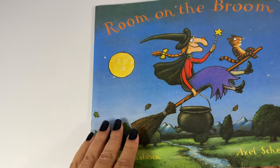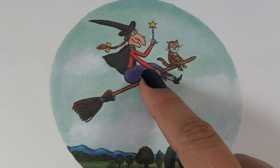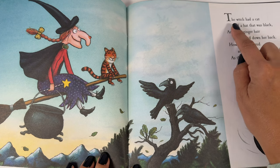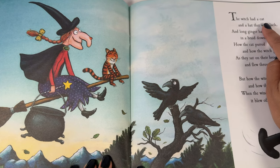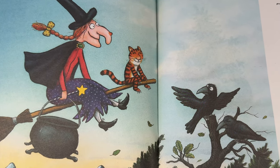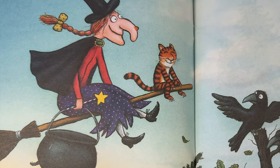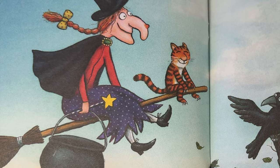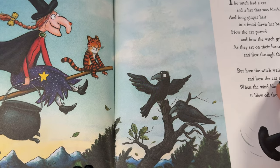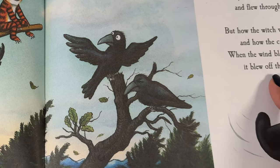Open. Room on the Broom. There's a witch and a cat and a broom — I wonder what's going to happen in this book. The witch had a cat and a hat that was black, and long ginger hair in a braid down her back. How the cat purred and how the witch grinned as they sat on their broomstick and flew through the wind.